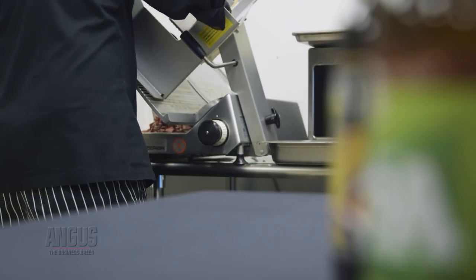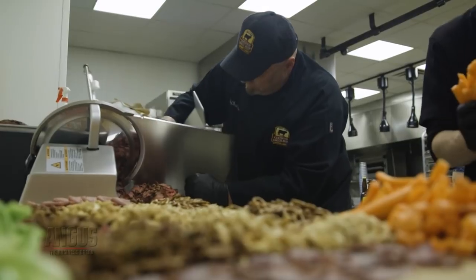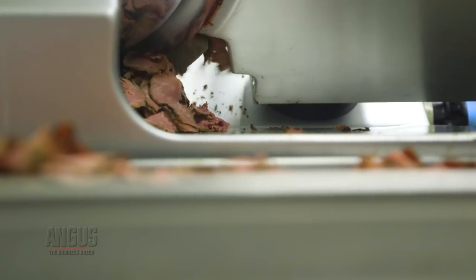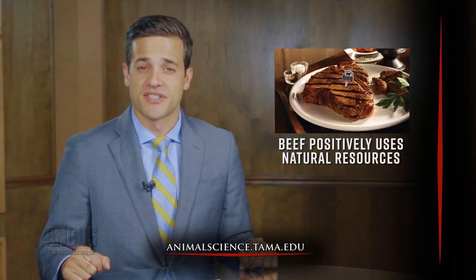New research from Texas A&M University shows the modern U.S. beef production model efficiently uses natural resources. The study looked at three production phases: cow-calf, stocker, and feedlot. The Texas A&M team developed a model to estimate beef's contribution to the human food supply, looking at net protein contribution and methane production. The study found the beef industry produces more protein than it consumes, and the cow-calf sector uses the least amount of protein humans can consume. Researchers concluded the beef production system is a net contributor to the human protein supply and likely a more efficient converter than non-ruminant animals. Consumers can be more confident selecting beef as their protein source because of the positive impact the beef industry has on natural resources. Contact Texas A&M Animal Science for more information.